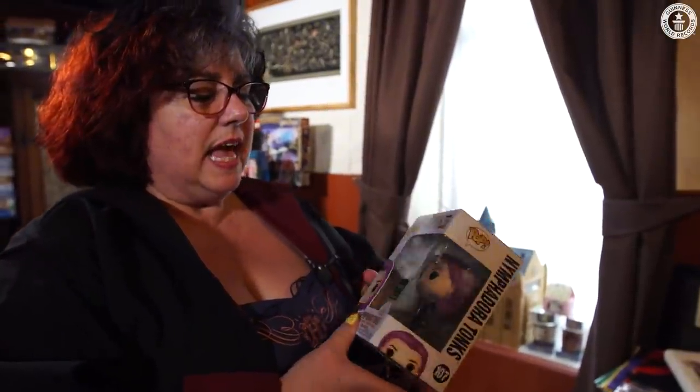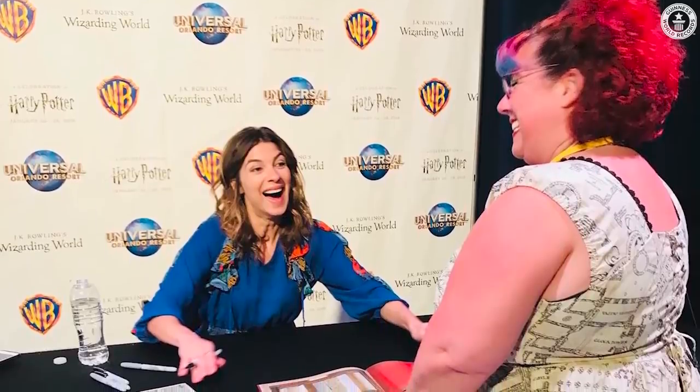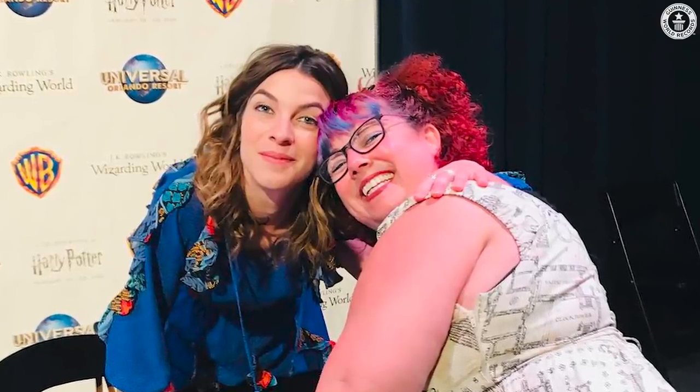I've got Funko Pops lining across the top of the room. And this one here is my favourite — Nymphadora Tonks. I love her in the film and in person. I actually cried when I got to meet her. I just love how magical she is. She's just amazing. The character I feel most like, I would probably say Tonks. I change my hair colour all the time.